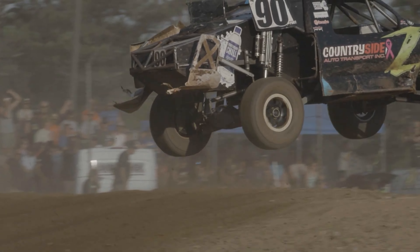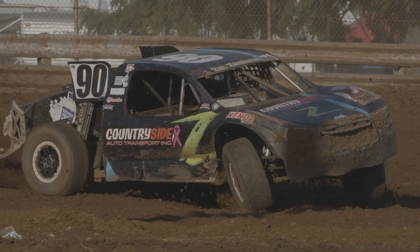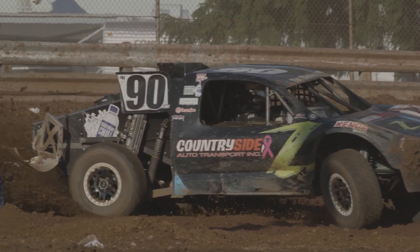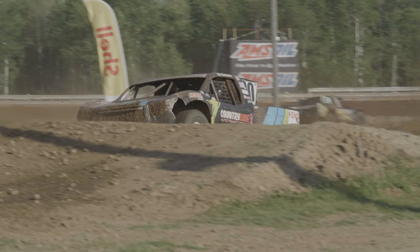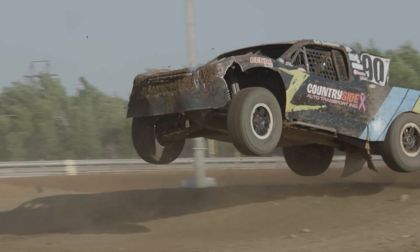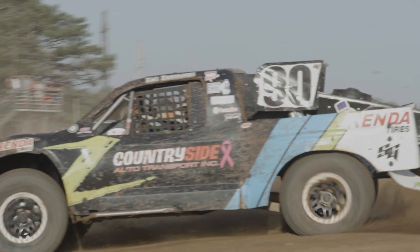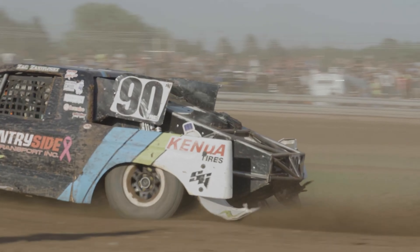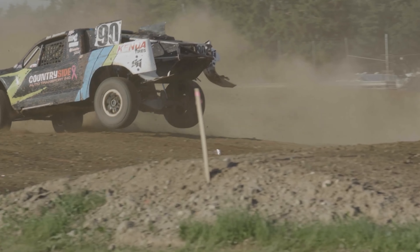I'm Zach Sikowski, driver of the number 90 Kenda-backed Pro 2. I've been in racing since I was about 7-8 years old. I started off in go-karts, racing dirt tracks, road courses, pretty much anything in the Wisconsin area that we could race. My start in off-road racing was actually ATV racing — I did a little bit of motocross, mostly cross-country. But that was my beginning into off-road.